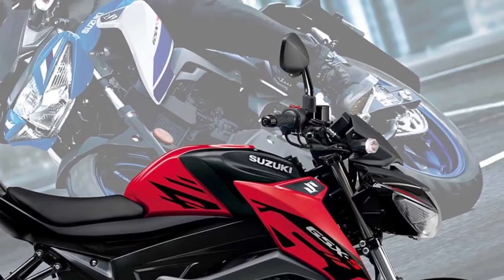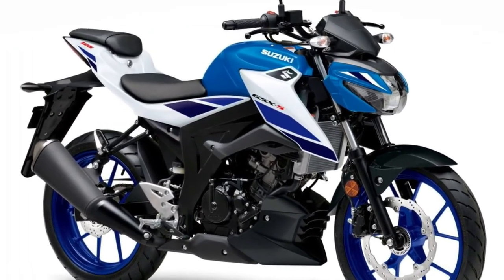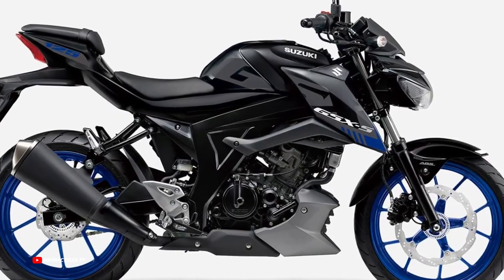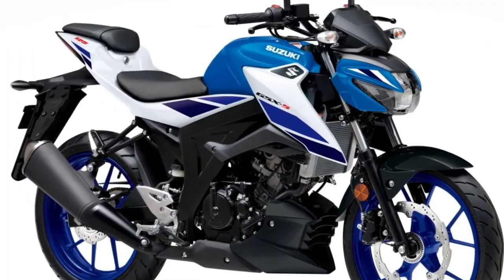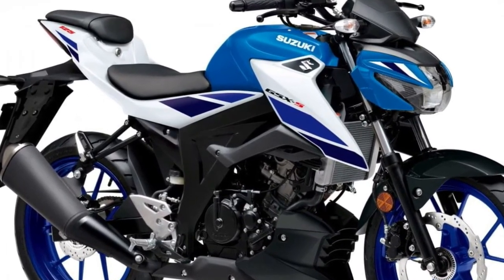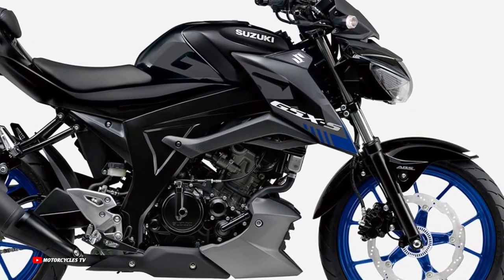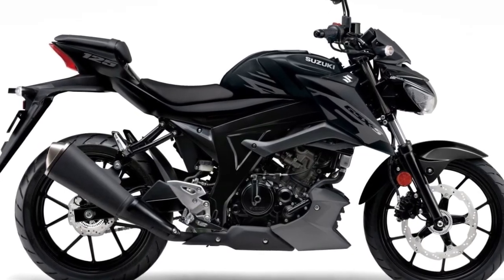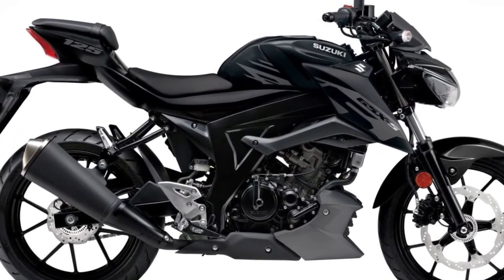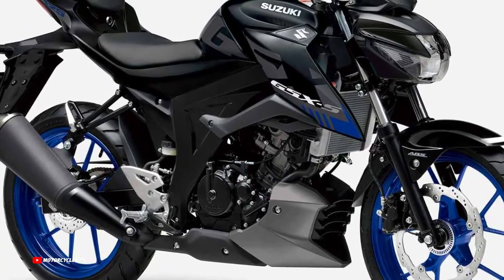With a seat height of just 785 mm and a slim design that makes the bike easy to straddle, the GSX-S125 not only provides a comfortable riding position, it also makes it easier to put both feet flat on the ground when stopped. A sporty-looking Ø290 mm front disc with a dual-piston caliper and Ø187 mm rear disc with a single-piston caliper combine to deliver excellent braking performance.